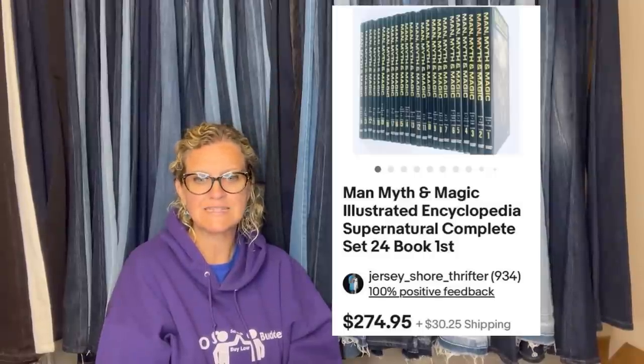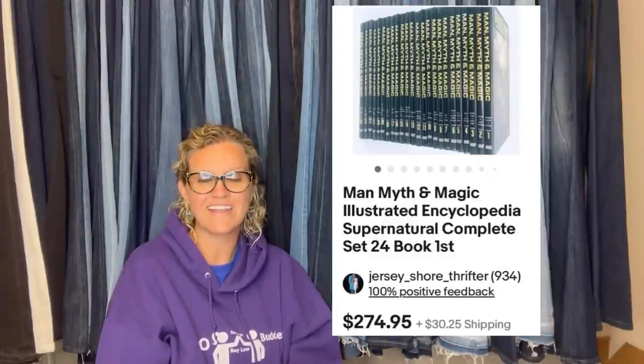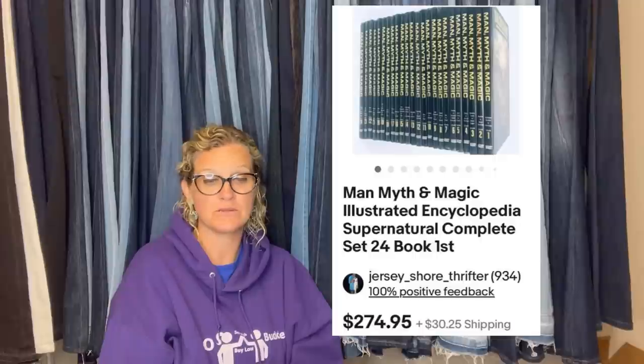This one is Jersey Shore Thrifter. Same estate sale where he found the hockey mask — this set of books cost $10. Took about five weeks to sell for the full asking price of $274.95 plus shipping. If you see this set or any individual books from it, grab them. It's Man, Myth, and Magic — Illustrated Encyclopedia Supernatural, complete set of 24 books, first edition.